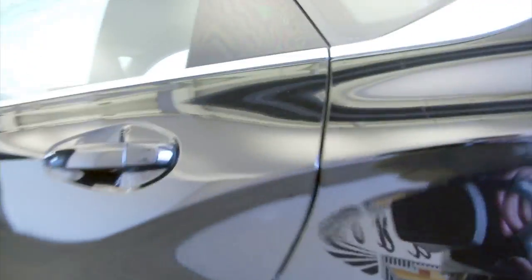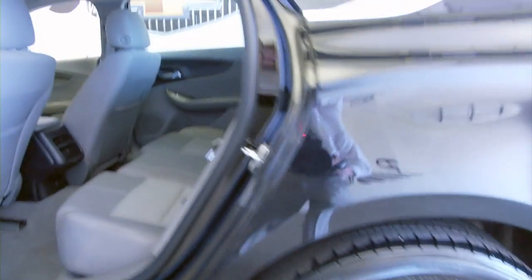Plenty of trunk space, aluminum alloy wheels. Let's check out the back seat — gray cloth interior.